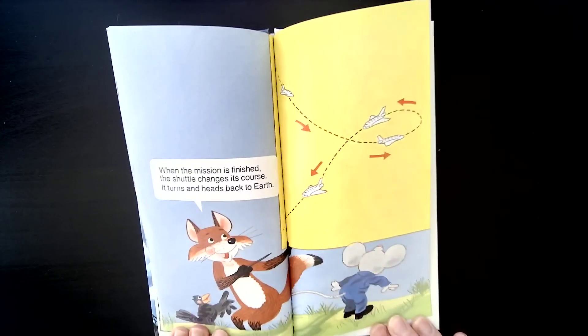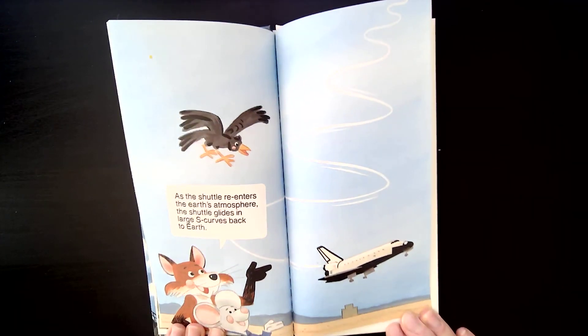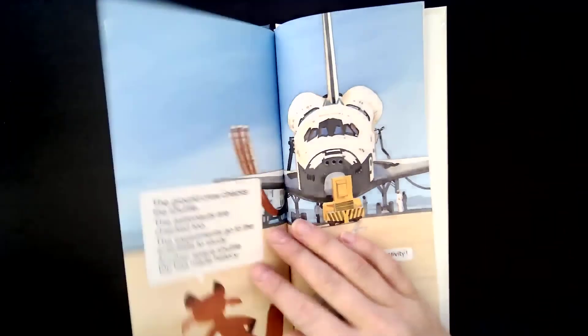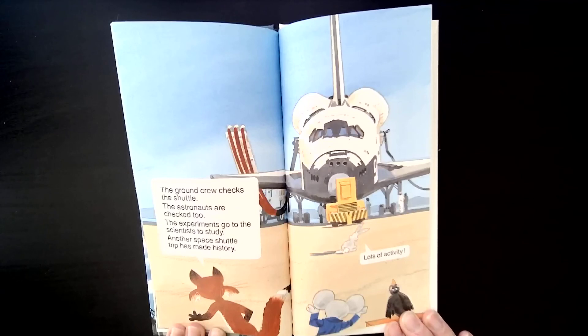When the mission is finished, the shuttle changes its course, turns, and heads back to Earth. As the shuttle re-enters the Earth's atmosphere, it glides in large S-curves back to Earth. The ground crew checks the shuttle, the astronauts are checked too, and the experiments go to the scientists to study. Another space shuttle trip has made history.